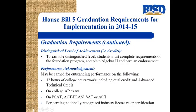There are different levels of achievement students can earn along with their endorsement. The first is the distinguished level of achievement — still 26 credits are required. To earn it, students must complete the foundation program requirements, including Algebra 2, and earn an endorsement. The next level is the performance acknowledgement, which may be earned for outstanding performance in one of the following: completing 12 hours of college coursework including dual credit and advanced technical credit, college AP exams, PSAT or ACT plan, SAT or ACT, or earning a nationally recognized industry licensure or certification.